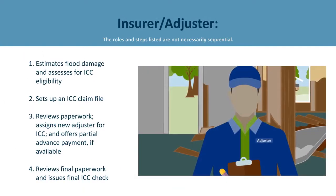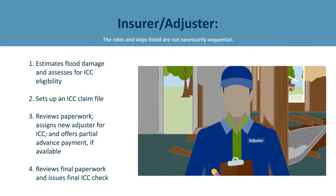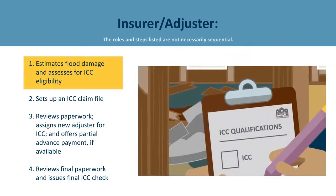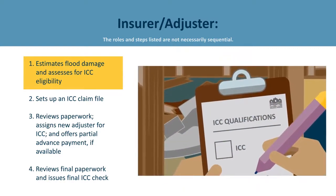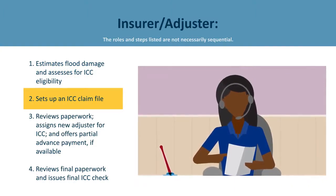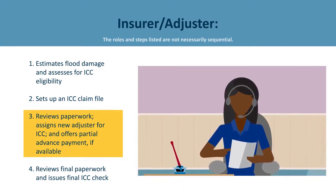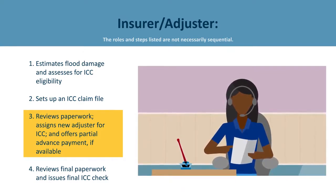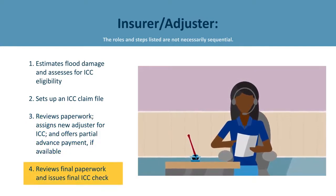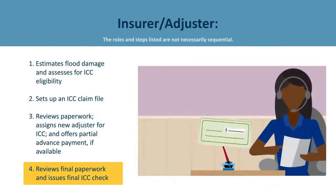The insurance company and adjuster play an important role. After being assigned the loss, the adjuster from the insurance company initially estimates the flood damage, assesses ICC eligibility, and submits it to the insurance company. The insurance company sets up an ICC file as part of the overall claim file and assigns a new adjuster for the ICC part of the claim. The insurance company may also provide a partial payment upfront to financially help start the project. Once the project is complete, they will review the submitted paperwork and, when all is in place, issue the final ICC claims check.